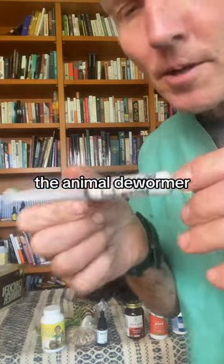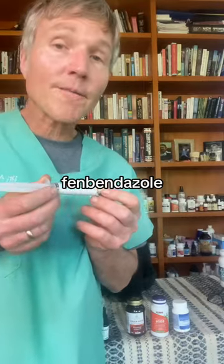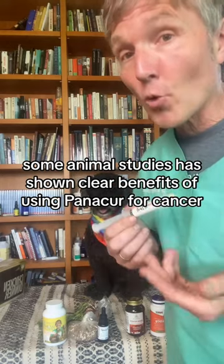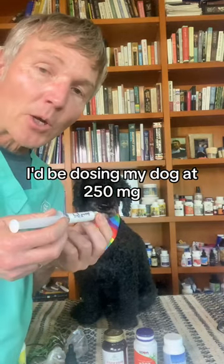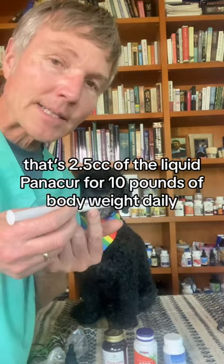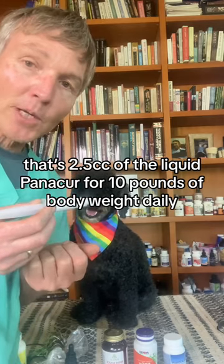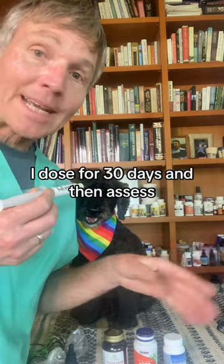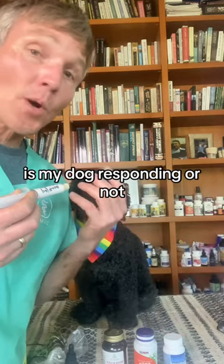Next, the animal dewormer — this is Panacur. The name of this drug is fenbendazole. Some animal studies have shown clear benefits of using Panacur for cancer. I'd be dosing my dog at 250 milligrams — that's two and a half cc's of the liquid Panacur per 10 pounds of body weight daily. Three days on, four days off. I'd dose for 30 days and then assess whether my dog is responding or not.